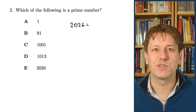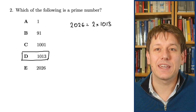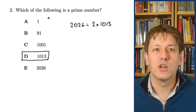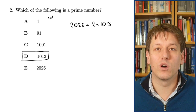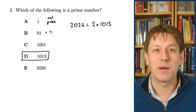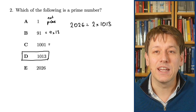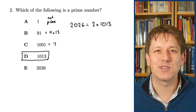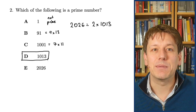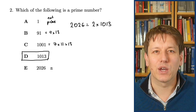Even if we didn't know that, we can rule out all of the other options. We know that 1 is not a prime number, although many people mistake it for one. 91 is also commonly mistaken for a prime number, but it's actually 7 times 13. 1001 is a number that comes up a lot in maths challenges — it's the smallest number that doesn't have 2, 3 and 5 as factors, but it's not prime: it's 7 times 11 times 13.